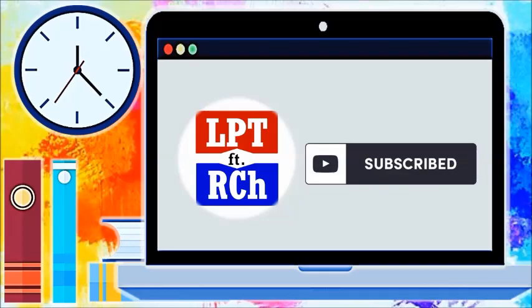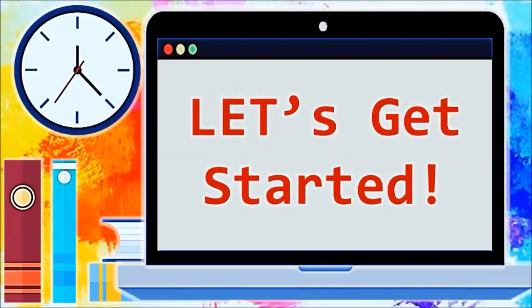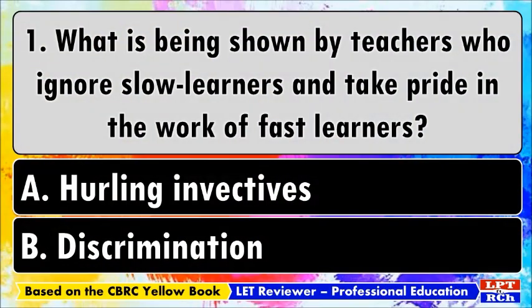Let's get started. Number one: what is being shown by teachers who ignore slow learners and take pride in the work of fast learners? A) Hurling invectives, B) Discrimination.